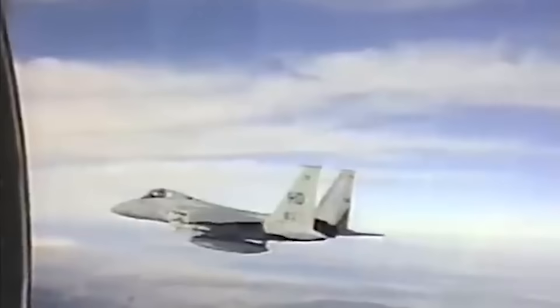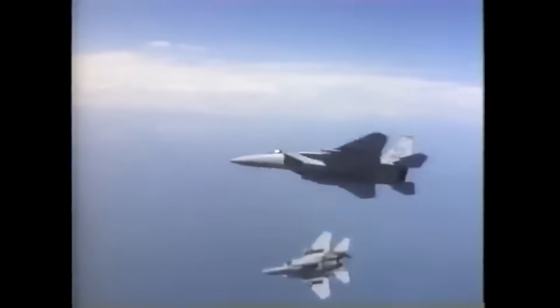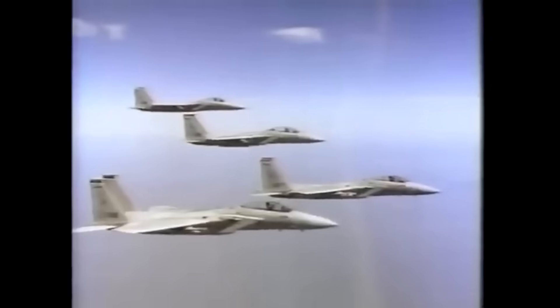The 1991 Gulf War would see the missile put to the test once again. This time, however, the Sparrow would prove itself reliable. Over the course of Operation Desert Storm, 44 AIM-7Ms would be fired. Of these 44 launched, 30 would hit their targets, with 19 being achieved at beyond visual range. In the final analysis, the AIM-7M had a hit rate of 68% and kill probability of around 55–60%, a dramatic turnaround from the less than 10% effectiveness seen in Vietnam.